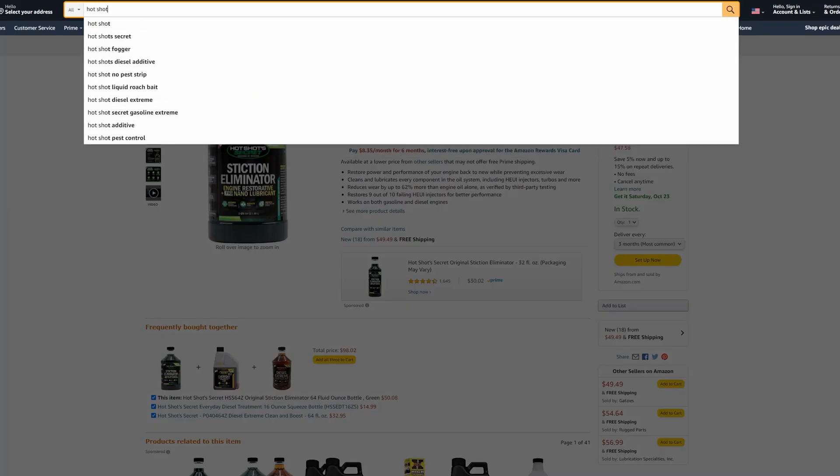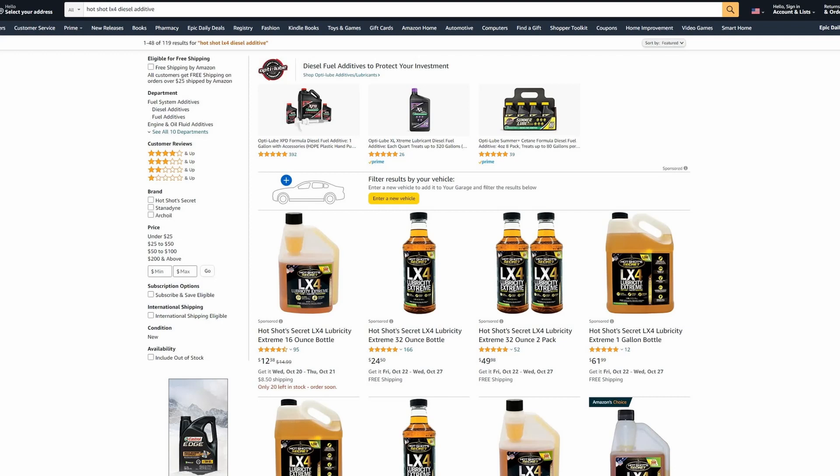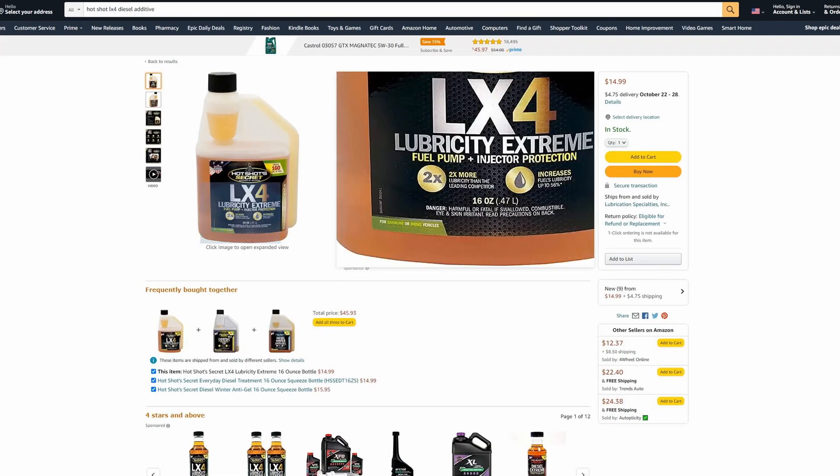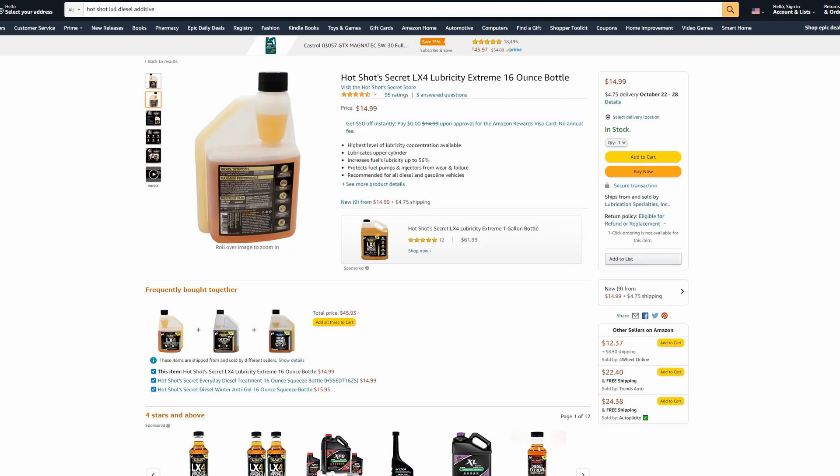There's another product I use if the fuel wherever I'm getting it from feels not up to par or could have large water issues. It's called LX4 Lubrosity Extreme. It's a one-shot bottle that you put in the tank anywhere you feel the diesel isn't as potent as fresh diesel — it can basically change that diesel to a more potent variety so you don't have any issues at particular spots. It's not something you put in every fill up like the everyday treatment.